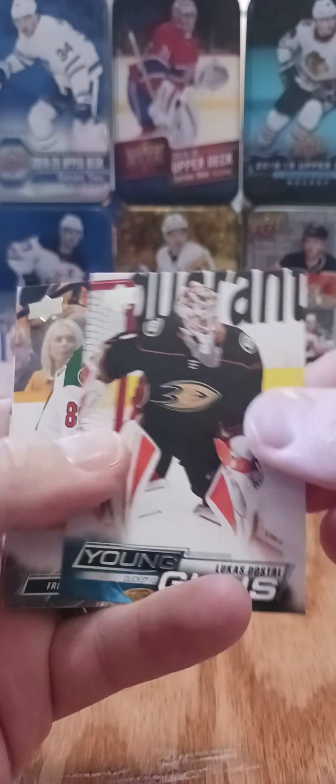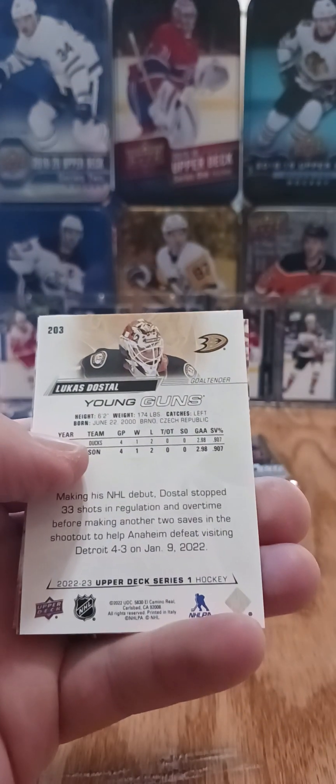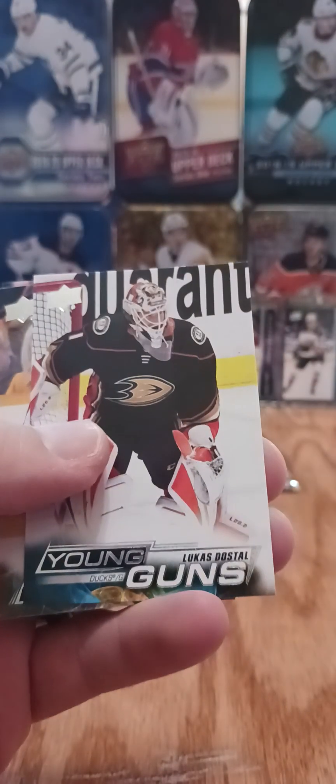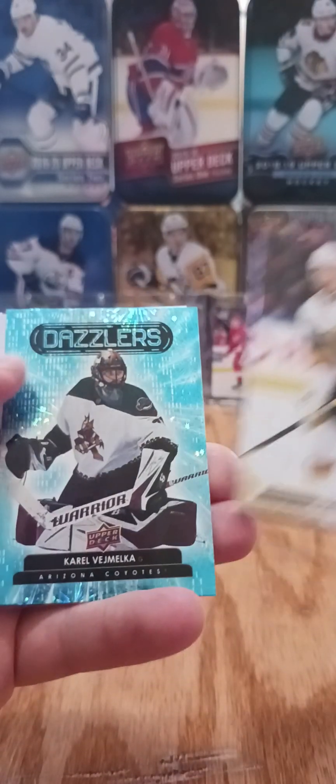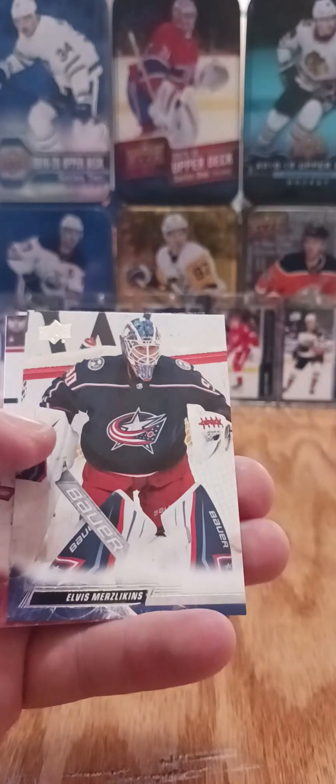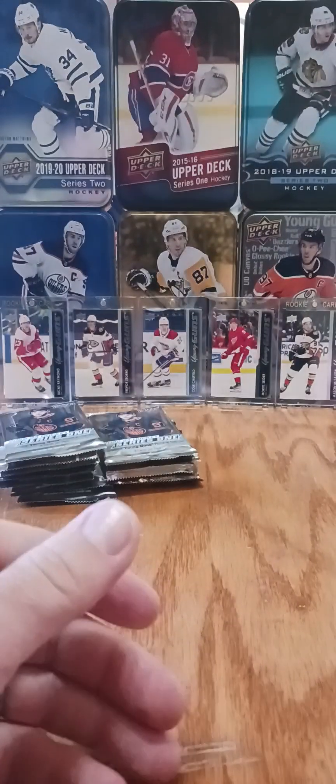We got a Lucas Dostal, goaltender, playing in the AHL — three wins, four losses, GAA about three and a half. I don't think he's really going to take over Gibson's job anytime soon. We got a Karel Vomelka Dazzlers, one of those in each box. I did pull a pink Kopitar Dazzlers in the last box, which was kind of cool.